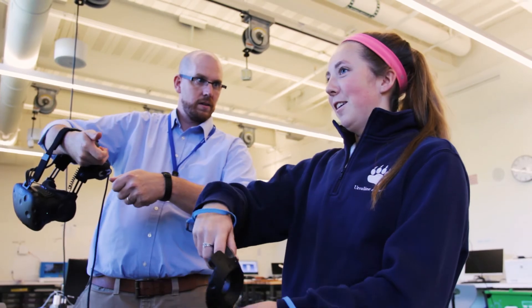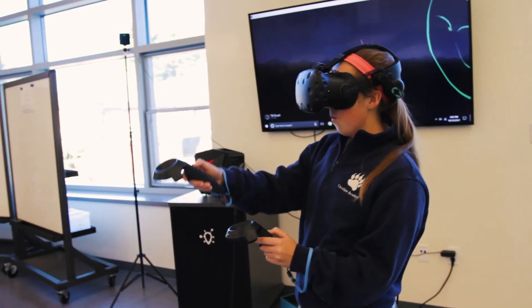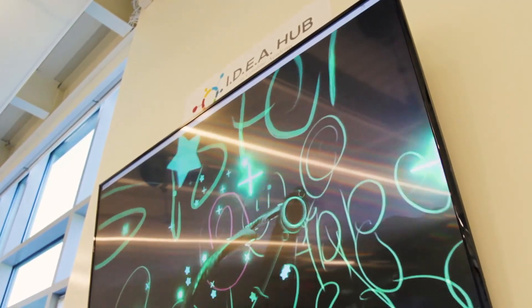The unifying theme between everything that was done here was flexibility. This resource not only meets the needs as we see them right now but is also flexible enough to meet our needs as we grow into the future. We love the iDeaHub!